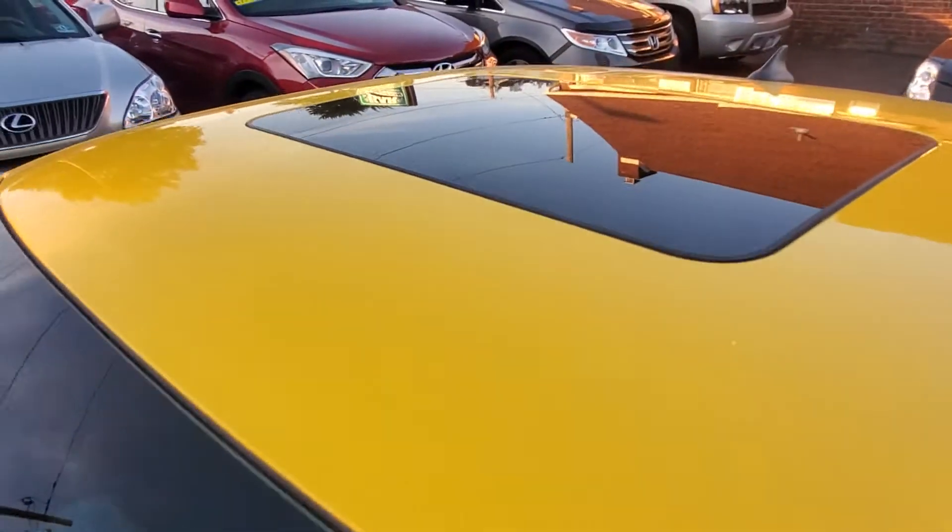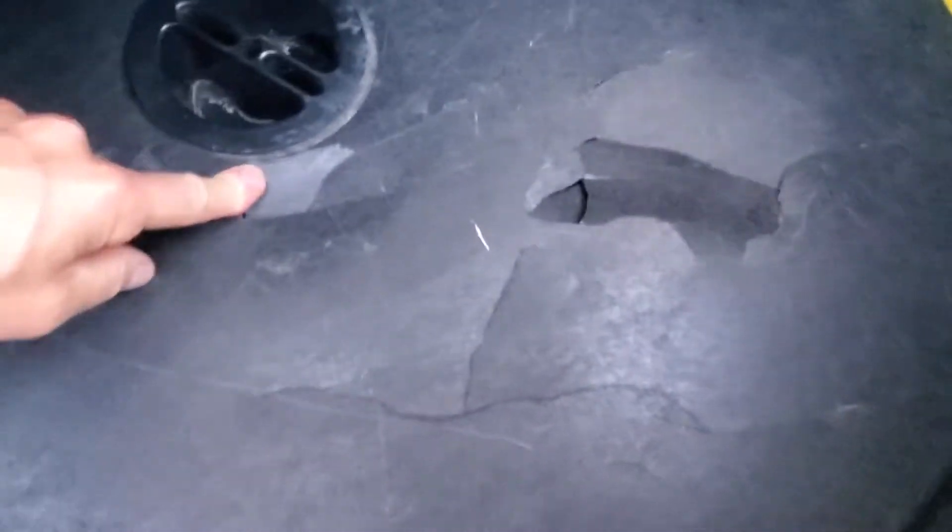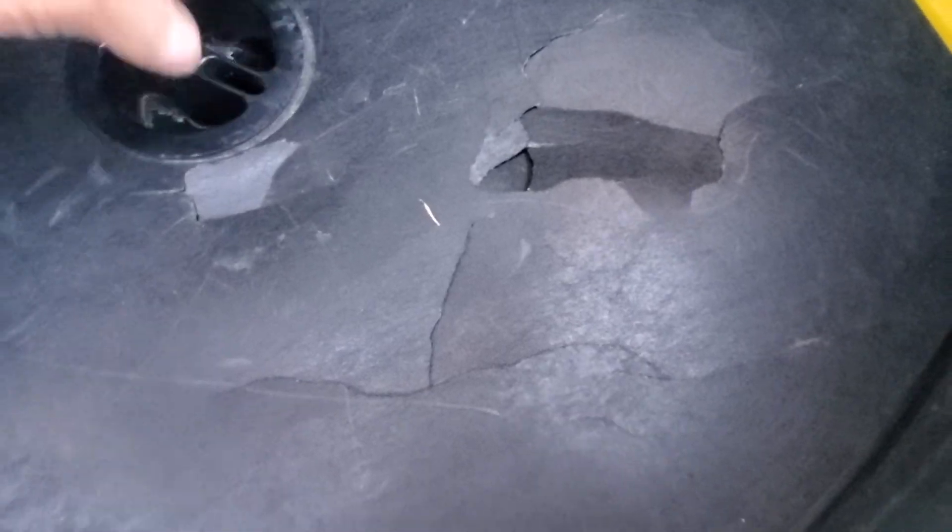Here is your sunroof. Let's pop the back — the remote does work. Comes with a key fob; I believe there may be two key fobs with this car. The spare tire is in here. I just can't undo it right now with one hand, but everything is intact and everything is where it's supposed to be.